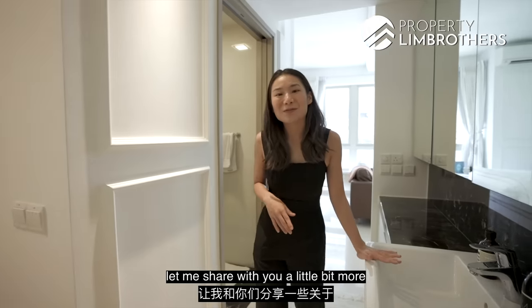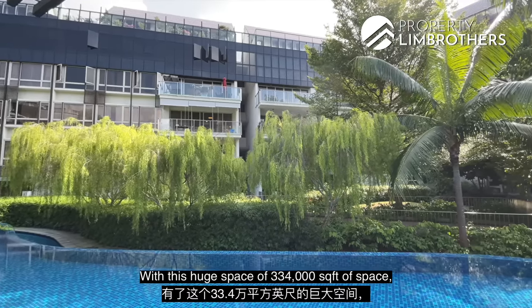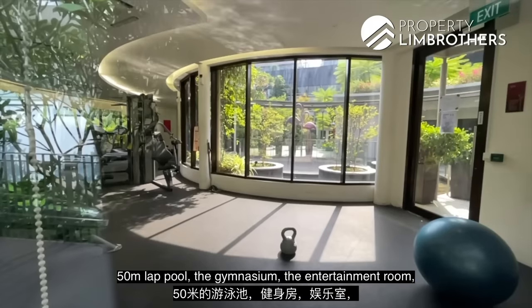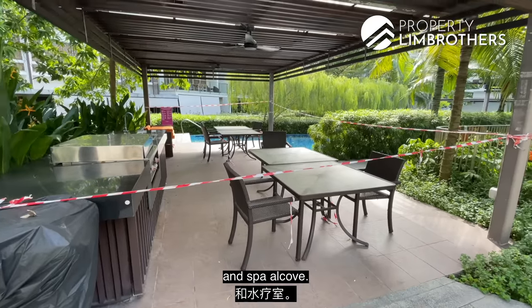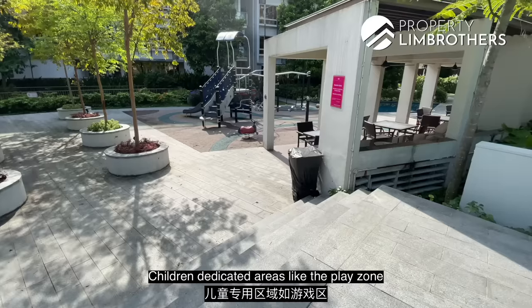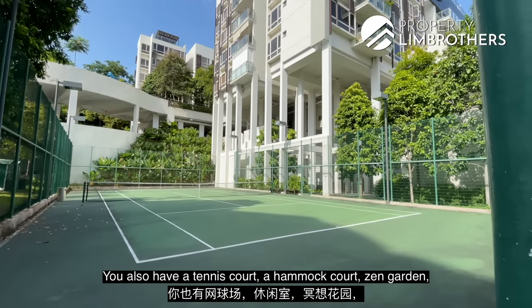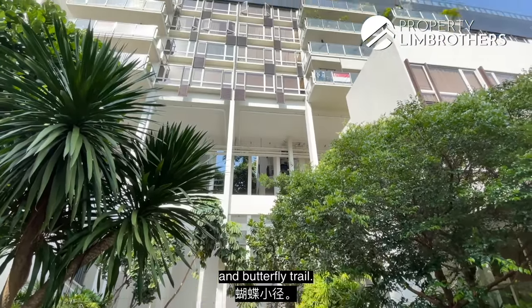Before we end the home tour, here are the facilities and amenities at Flamingo Valley. On its 334,000 square feet of land, there's a 50-metre lap pool, gymnasium, entertainment room with alfresco dining pavilion and spa alcove, function room, gaming hotspot and karaoke room, children's play zone and splash pool, tennis court, hammock court, zen garden, meditation garden, and trails including the fun trail, fragrant trail and butterfly trail.